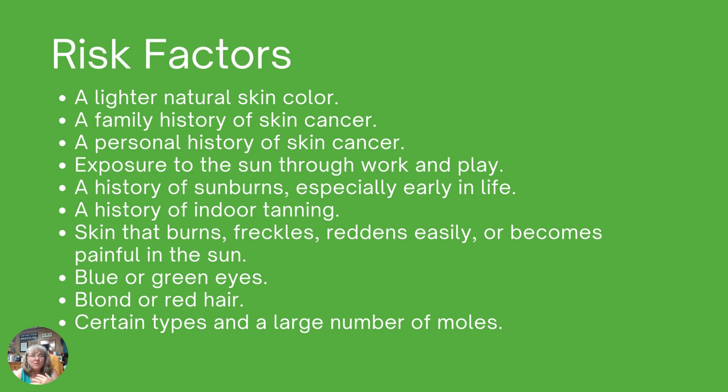Exposure to the sun throughout work and play — if you're out in the sun a lot or have been throughout your lifetime — greatly increases your risk. A history of sunburns, especially early in life, contributes to a greater likelihood of developing skin cancer later. A history of indoor tanning is also a factor; indoor tanning contains UV rays just like outdoor tanning, and the overall recommendation for prevention is to avoid these things.